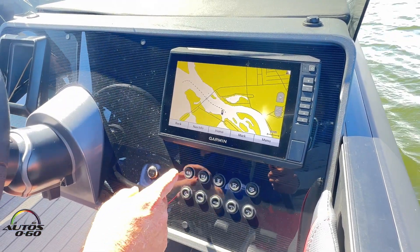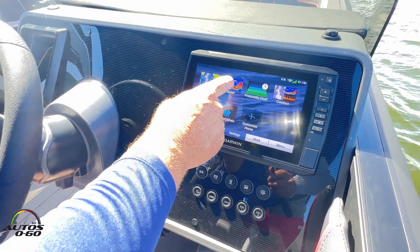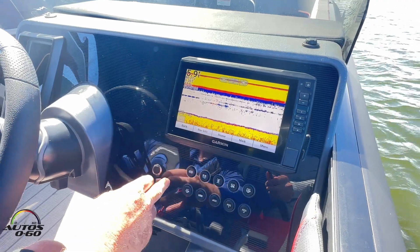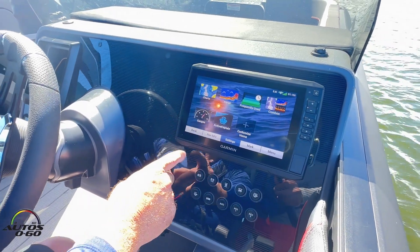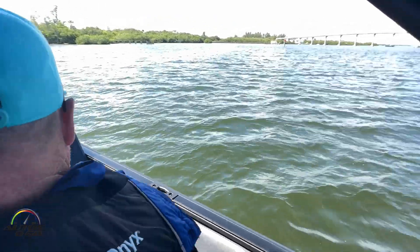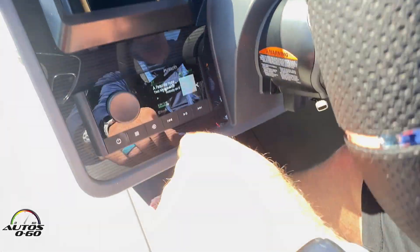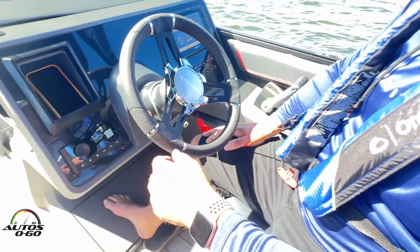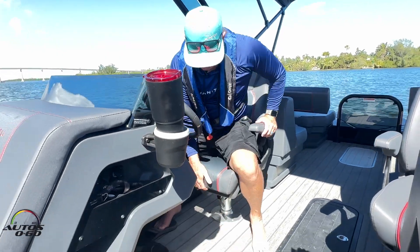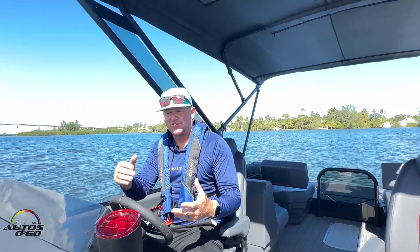We can also go into different functions — charts for navigation, track our routing, and if we want to do a little fishing, we can actually see our depth gauge. We're in Florida so it's pretty shallow, but it all comes in very handy. We've got all our controls here, plus a little phone holder so your phone can hook up into the Bluetooth sound system. Super comfortable with the navigator chair — I can actually raise the bolster seat for a little higher vision. Very functional.